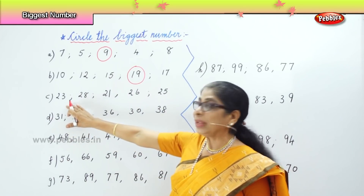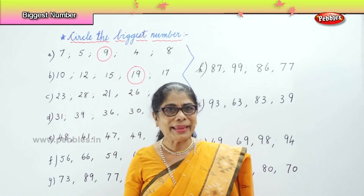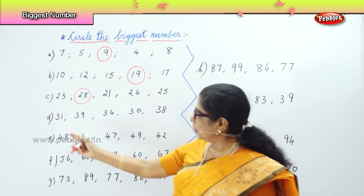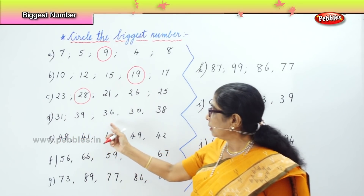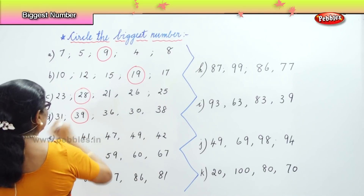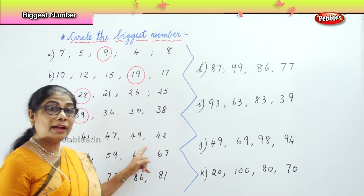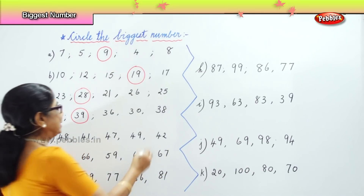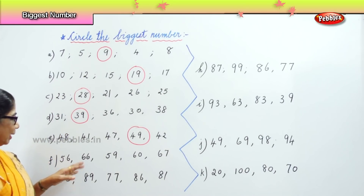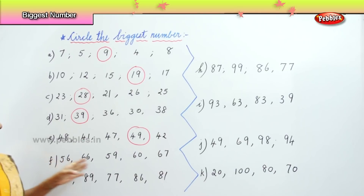The next row: 23, 28, 21, 26, 25. Which is the biggest? 28. Very good, so here we circle 28. In the next row: 31, 39, 36, 30, 38. Which is the biggest? 39. Next row: 47, 49, 42. Which is the biggest of the lot? 49. Very good, so we circle 49. Next: 56, 66, 59, 60, 67. Which is the biggest? 67. Very good.